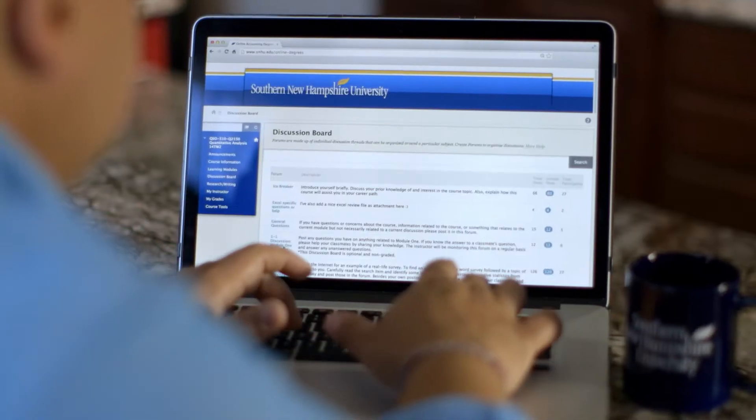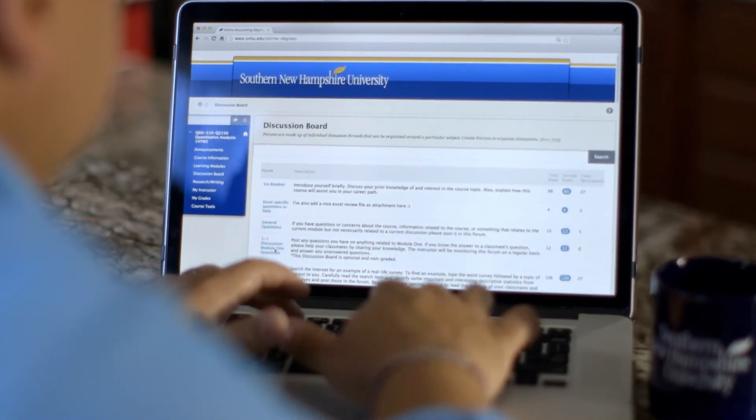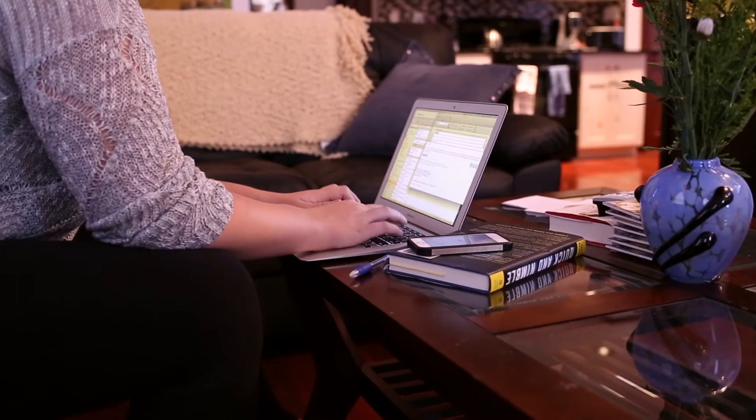Southern New Hampshire University's online information technology degree programs use the latest online tools and technologies to teach you the technical skills necessary in the field of IT. What sets our online IT degree programs apart from other universities is that we use the latest online tools and technologies to give you the experience you need on the job in the IT field.